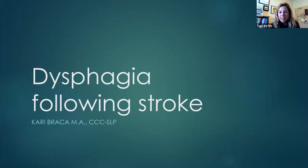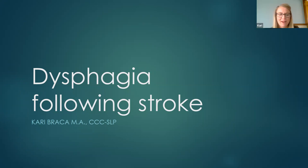Thank you everyone for coming today. Carrie Bracca, speech and language pathologist, is going to be talking with us today about dysphagia. Thank you so much, Carrie, for coming. Yeah, absolutely. Thanks for having me.